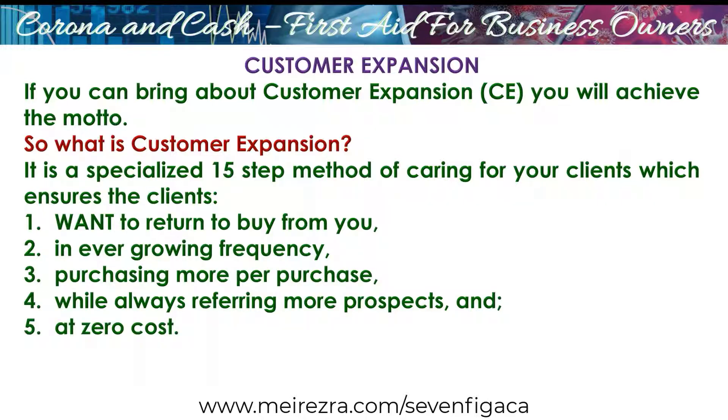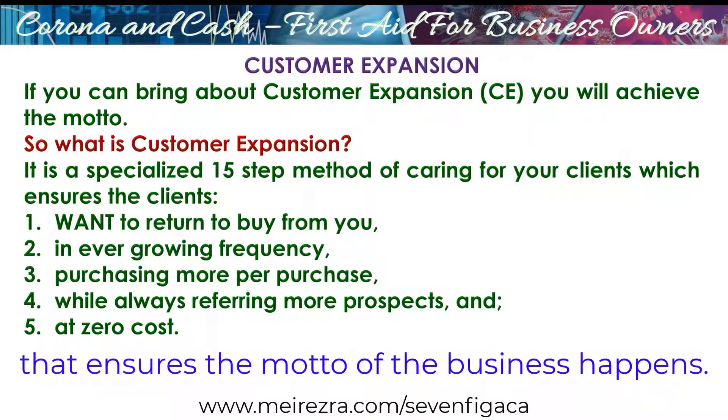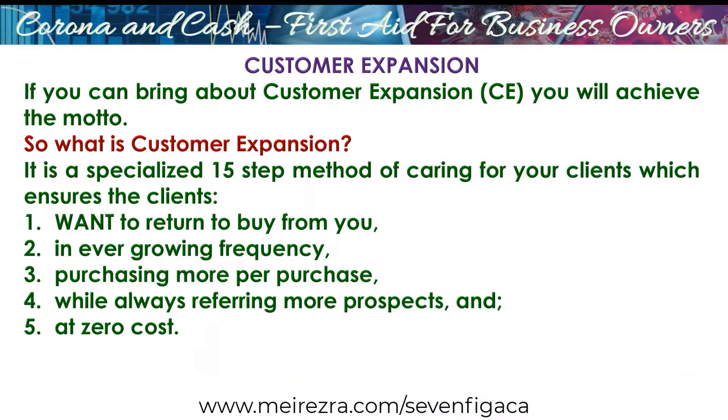The customer expansion formula that I'm going to teach you is 15 steps that make sure the motto of the business will happen. You need to take these 15 steps. And if you are smart, you drill each one of those steps on yourself, on your juniors, and then you make sure they drill it on their juniors. You make sure your suppliers get it — everyone understands those 15 steps. Everyone understands customer expansion.